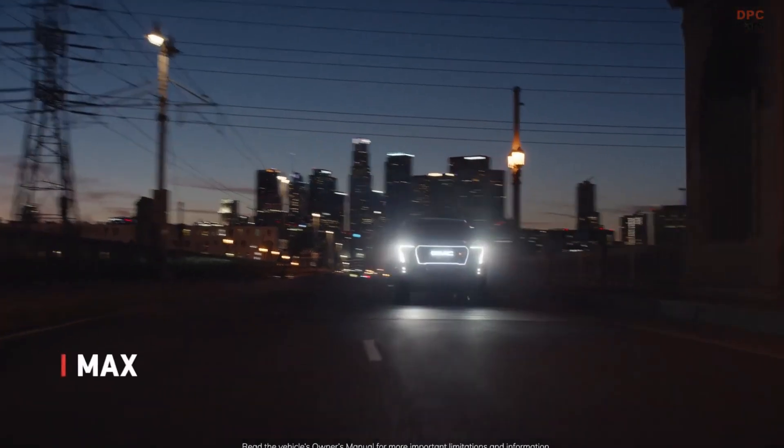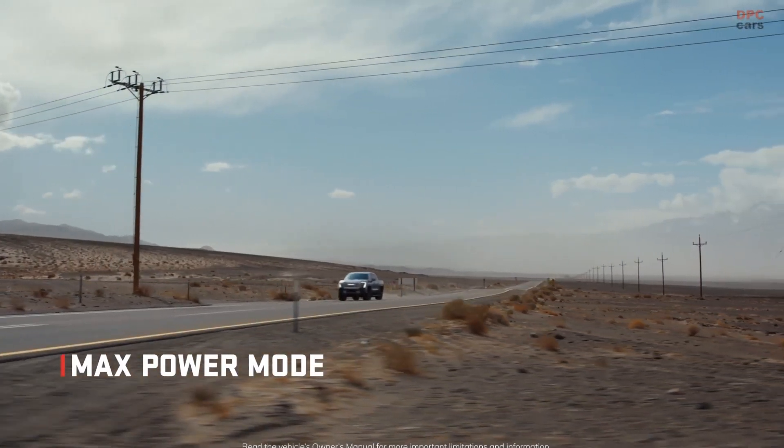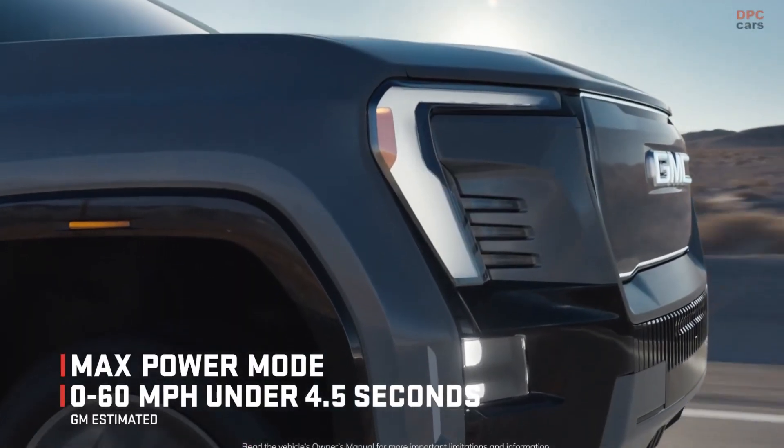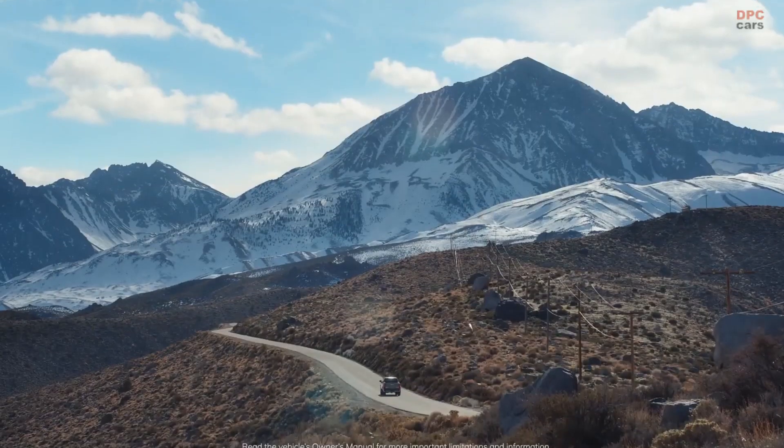Check out Max Power Mode. A thrilling amount of EV torque lets you go 0 to 60 in under 4.5 seconds, making this the quickest factory Sierra ever.